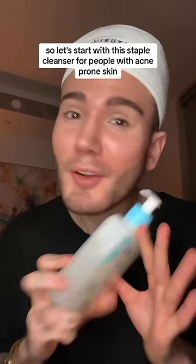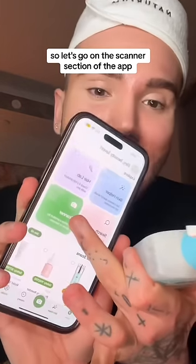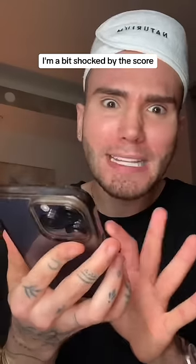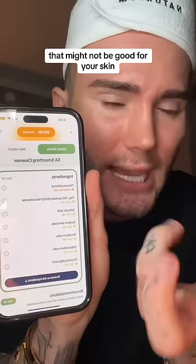Let's start with this staple cleanser for people with acne-prone skin — it is one of my favorites. Let's go to the scanner section of the app. I'm gonna scan the barcode right here. Oh okay, it gave it a 49 out of 100. I'm a bit shocked by this score, but if you scroll down it will actually tell you all the ingredients that might not be good for your skin.